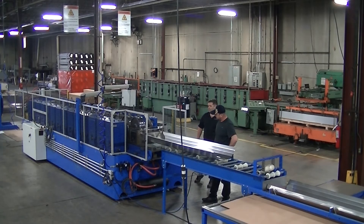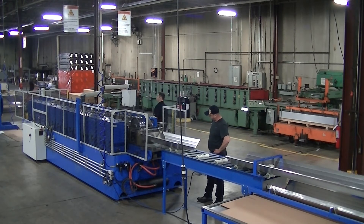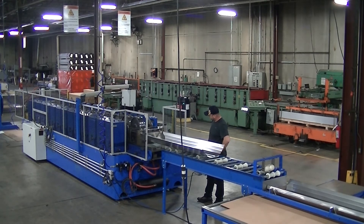The addition of the new roll former fits right in with our single piece flow manufacturing process that allows us to produce high quality products more efficiently than ever before.